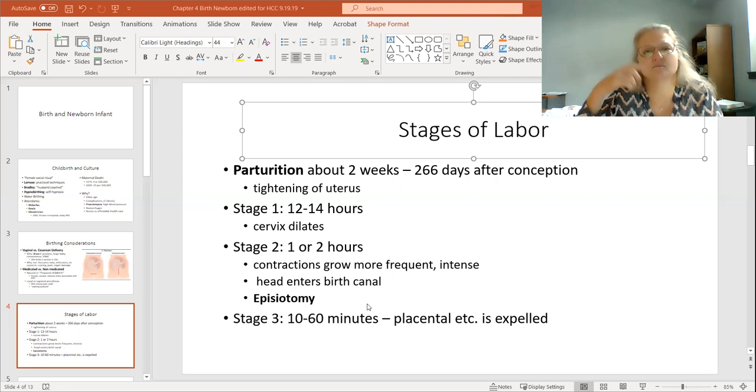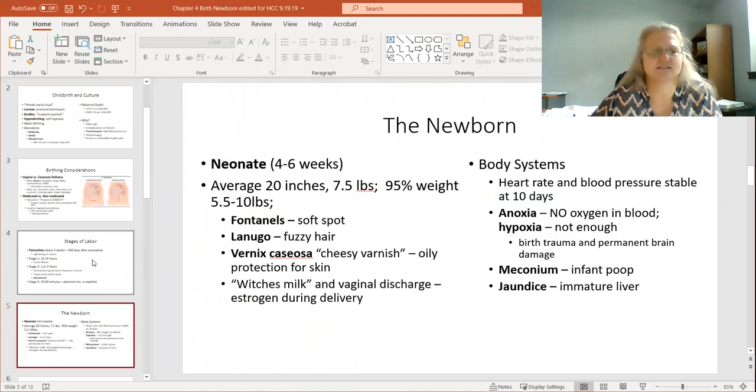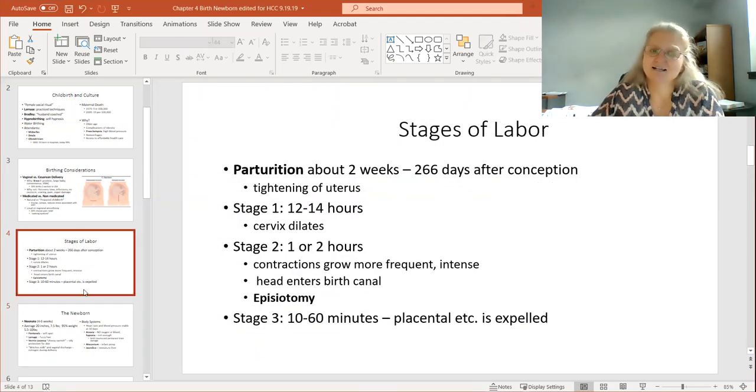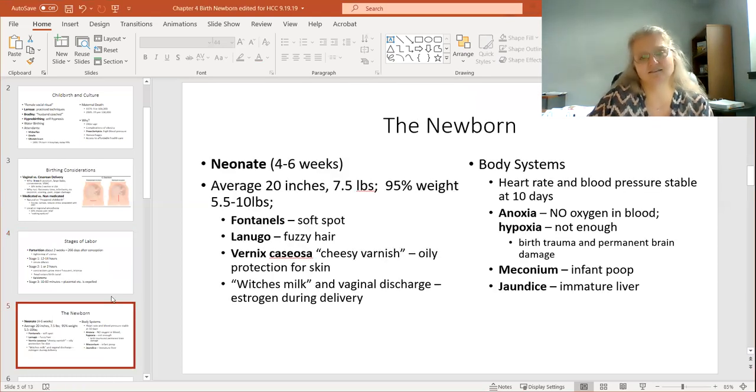There are also organizations that want to store your umbilical cord blood because it's thought to have a lot of stem cells. What I'm interested in is what are the ancient practices that have been done — what have women been doing for millennia when it wasn't about insurance and money?